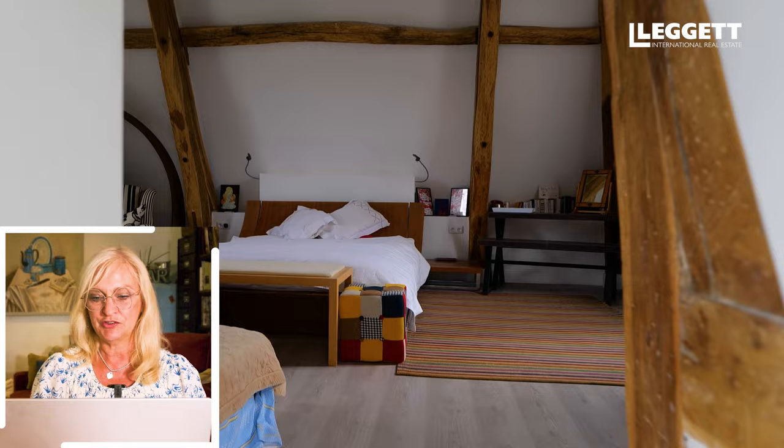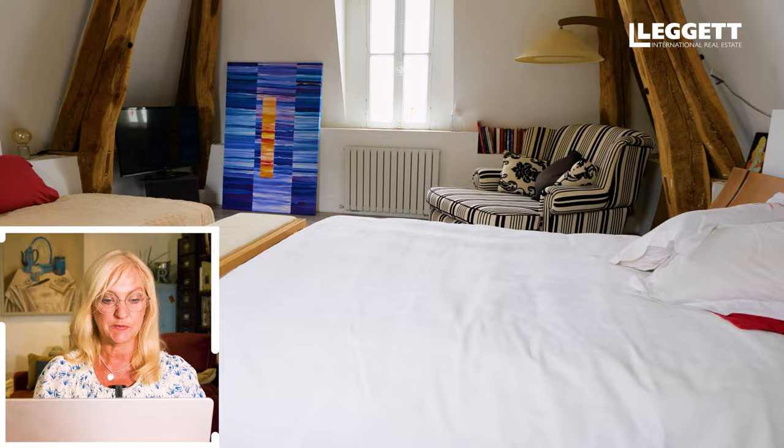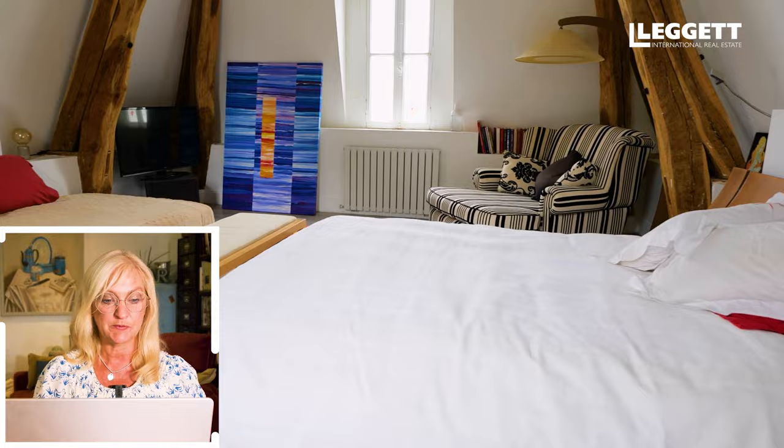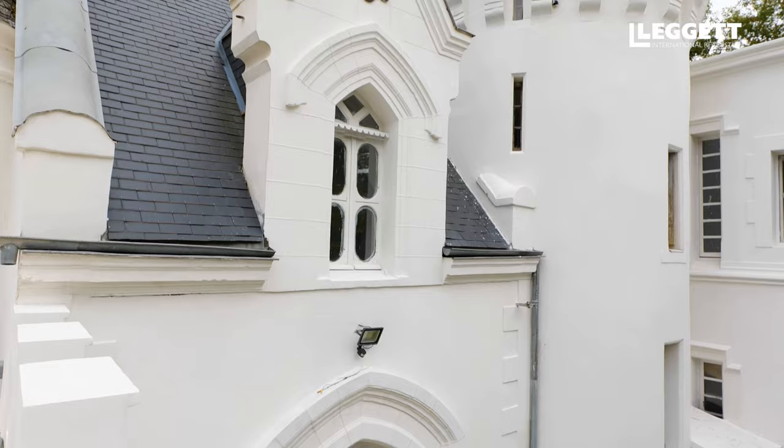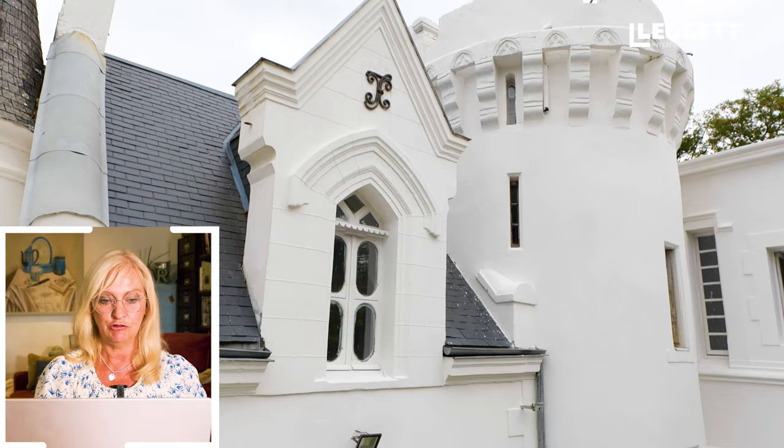Coming into a different style now — the other bedroom was much more in keeping with 19th century furniture, but this is a lot more modern. This is going into the tower, into the roof line. You've got the exposed beams, which are beautiful, and very high ceilings. There's also a balcony overlooking the grounds. You can see the new roof there in perfect condition, with lots of towers.